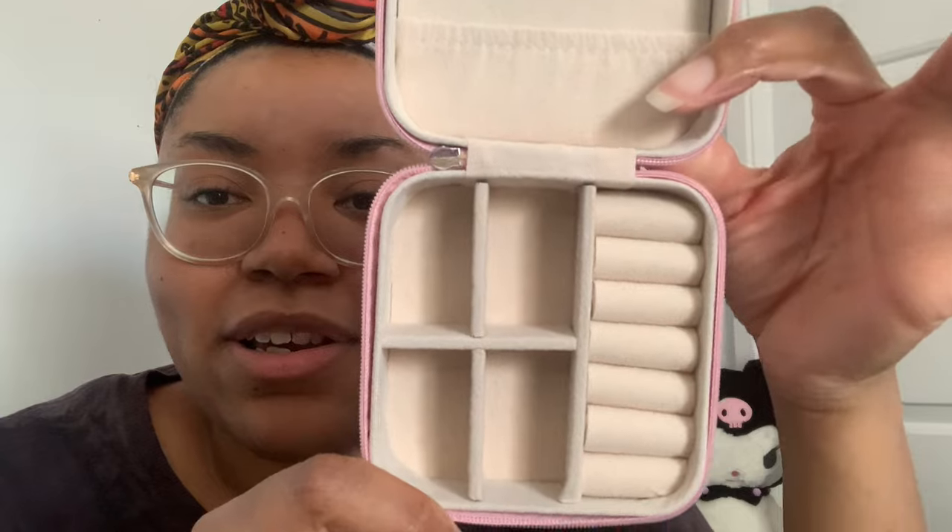This little jewelry case — I paid three dollars and forty-eight cents for it. Even though it got damaged, look at the inside — very nice for three dollars. So if you're traveling on an airplane, or if you love wearing jewelry and don't want to carry your whole jewelry box, you can put this in your purse with your earrings and bracelets. This part actually comes out so if you have something bigger to store you can. It's very convenient, cute, and compact.